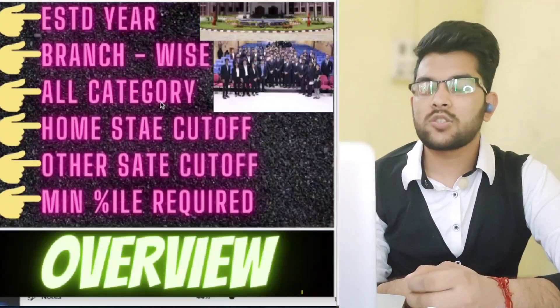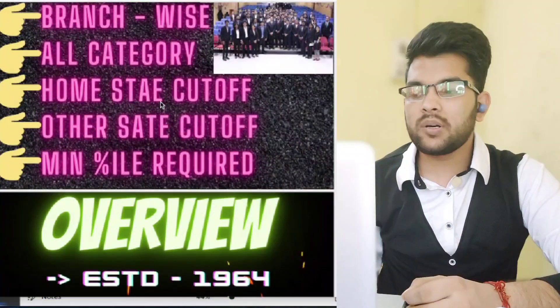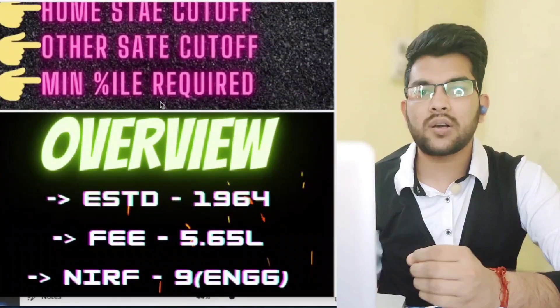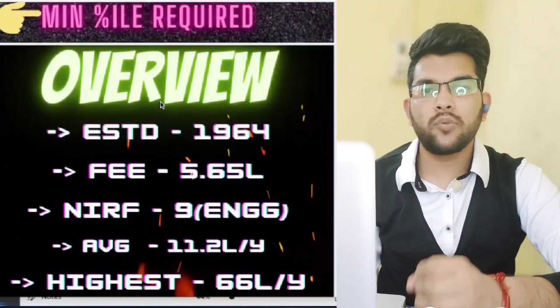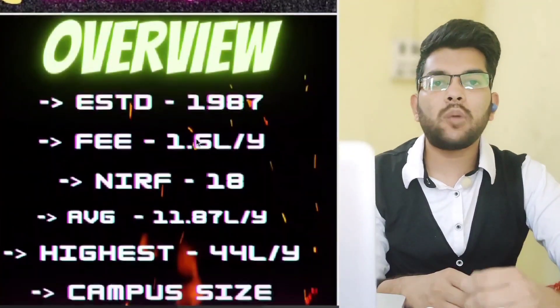NIT Trichy was established in 1964. The total fee for all four years is ₹5.65 lakh. The NIRF ranking is currently 9 for engineering. The average package is 11.2 lakh and the highest is 66 lakh per annum. The campus size is 800 acres.